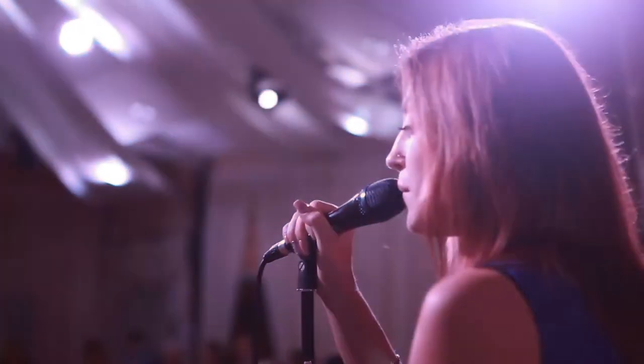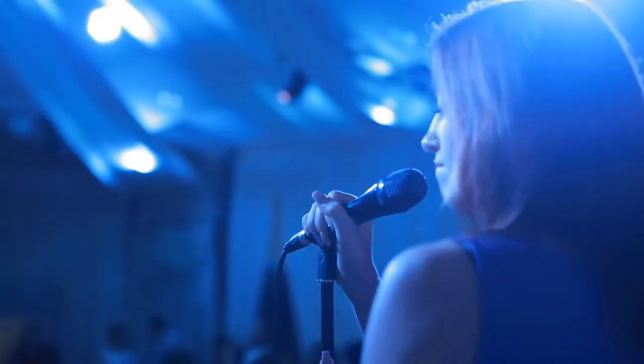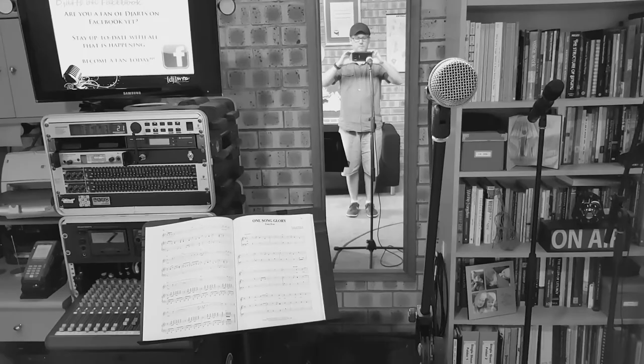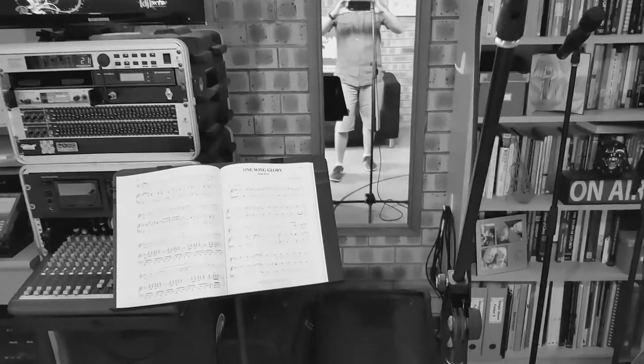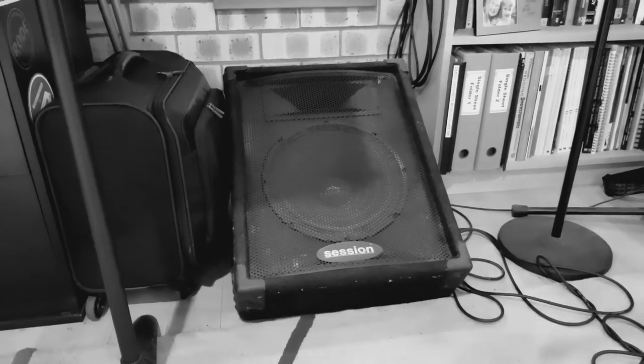For example, many singers use microphones, but all too often those microphones are used poorly, and even when the singer does use the mic correctly, the foldback speaker is either set up wrongly or is absent altogether. A foldback speaker, sometimes called a foldback wedge or a floor monitor, typically sits on the floor in front of the singer, angling the sound back at the singer so they can hear their voice in the overall mix of sound.